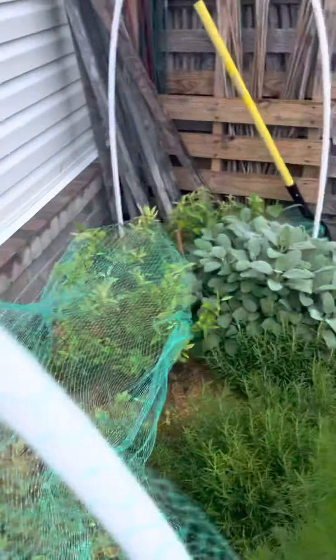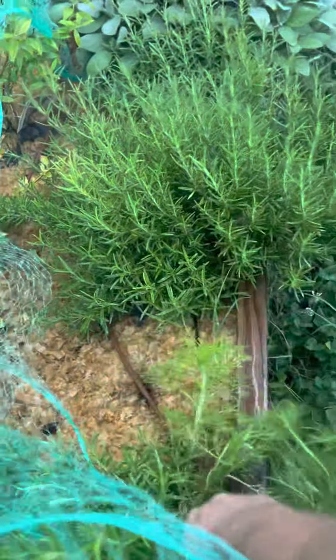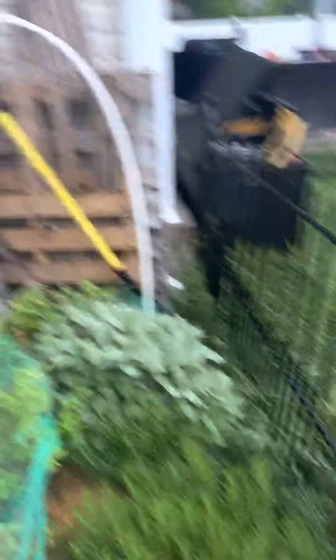Sage. Rosemary with some weeds intermixed. This right here is definitely not rosemary, so we've got to get that out of there. We've got a lot of things that have just been popping up, and as you can kind of see, I haven't been able to stay on top of everything. Got some weeds over there that have to get pulled out.